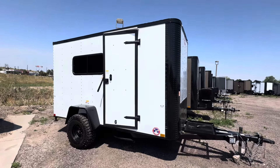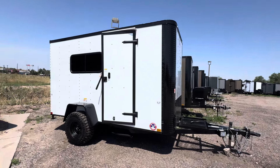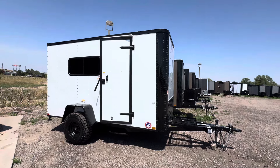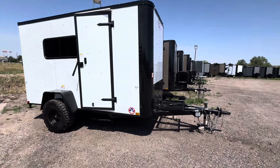Hey guys, it's Colorado Trailers, home of the Colorado Off-Road Trailer. We've got a customer special order here — this is a 6x12 with some features on it that we have taken off. Just wanted to show you guys another variation. The 6x12 has a 6x6 interior height, and this one is in our 040 white exterior with the blackout package.